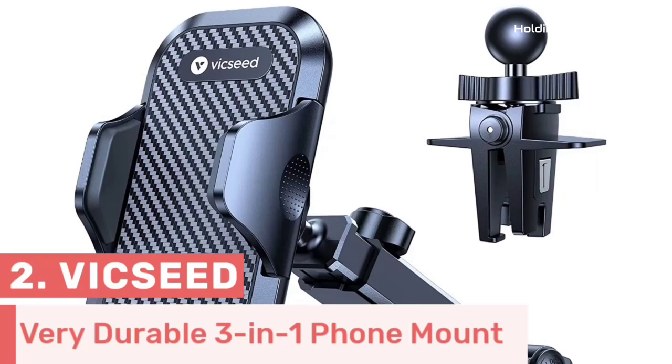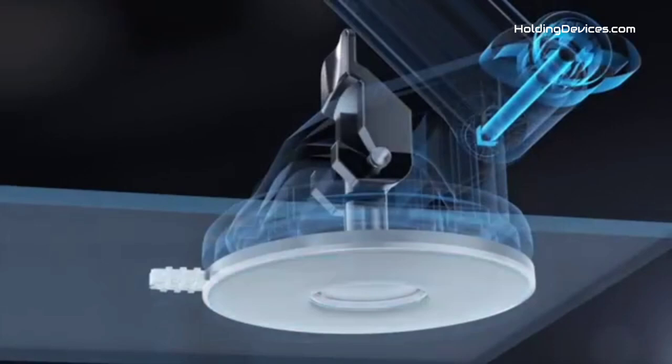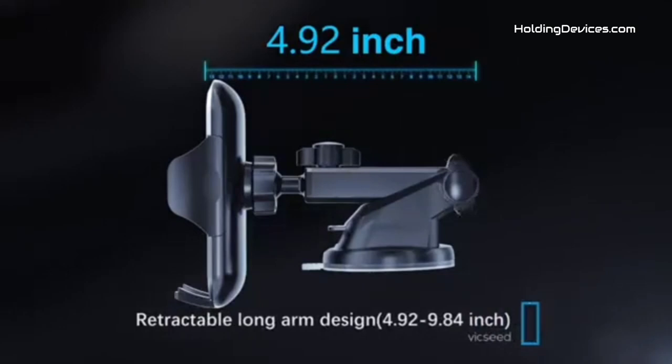Number 2. The durability of this dashboard, windshield, and air vent phone holder is truly ensured by the usage of high-quality materials, so you don't have to worry about the reliability of this mount. This phone holder is fully compatible with Renault Captur, which means you can install it quite easily. It has an upgraded super strong sticky suction cup, and to make it more stable, it comes with a two-step lock mechanism which provides extremely strong suction power.